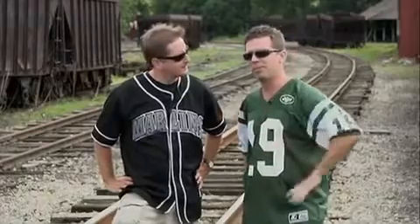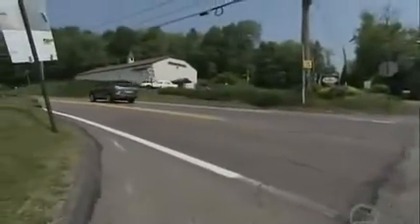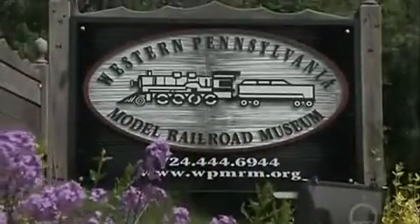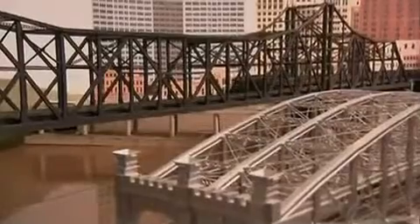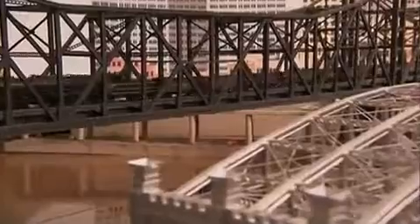Our next museum is all about railroads. This place is called the Western Pennsylvania Model Railroad Museum. The Western Pennsylvania Railroad Museum is a group of people who gathered together to show others the history of railroading and what railroading was like back in the 50s, how important it was to the area, and it's also to perpetuate the hobby.